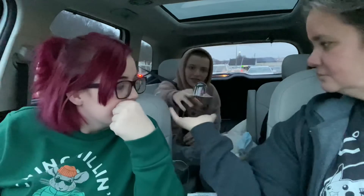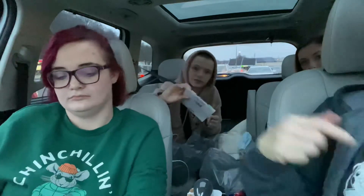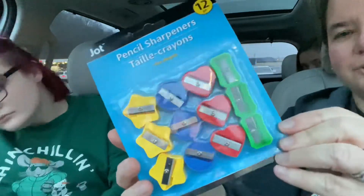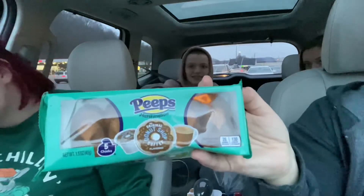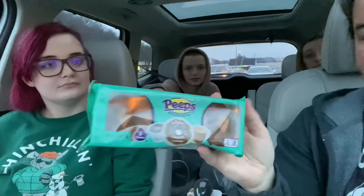Is that a beauty blender? Because I need a new one. Beauty blender. And more Carmex — we thought Brittany took hers. And then these pencil sharpeners for my art — a bunch of little pencil sharpeners, how cute. Peeps — you either love them or you hate them. Original donut shop coffee flavored. Gross.